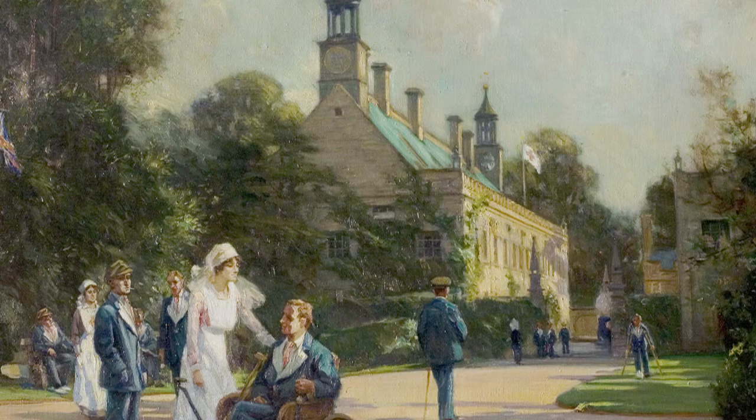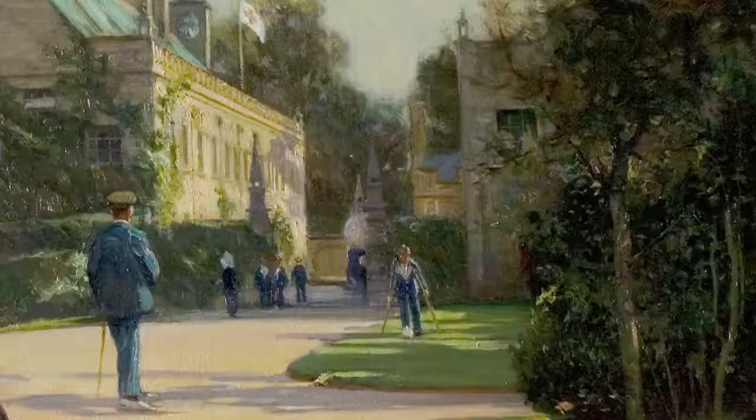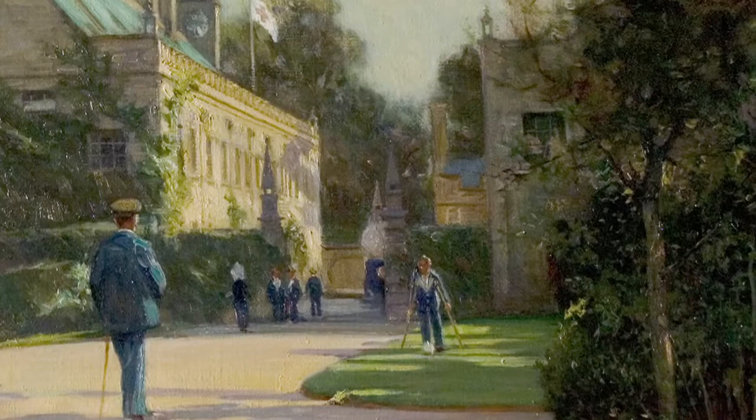I think the fact that he got the building so accurate and put what looks like Winifred the Duchess in front of them with all the wounded soldiers means that we can believe there probably would have been wounded soldiers, nurses, people mixing out here enjoying the fresh air, people recovering — so far from the trenches where they'd sustained those terrible injuries.